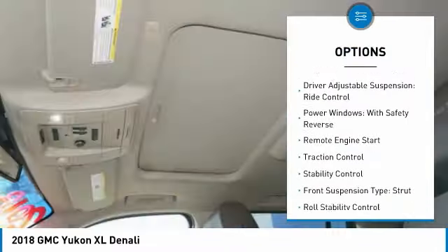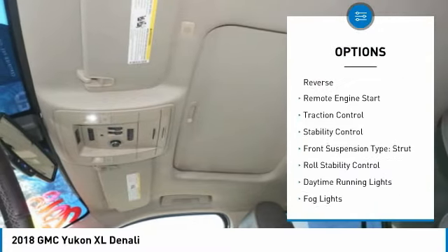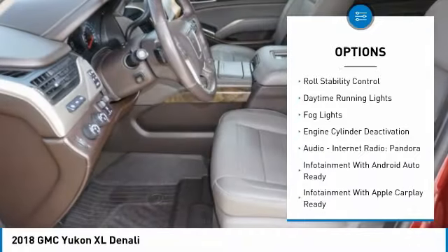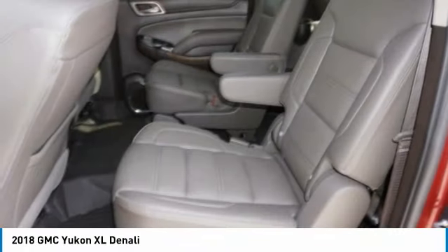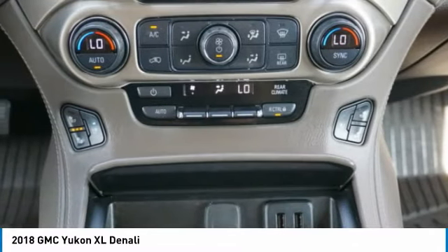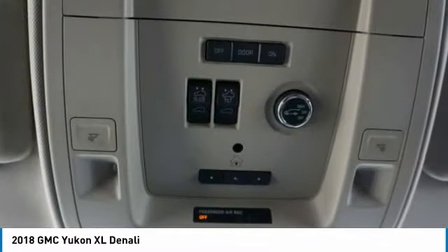Suspension Control Magnetic. Driver Adjustable Suspension. Ride Control. Power Windows with Safety Reverse. Remote Engine Start. Traction Control. Stability Control. Front Suspension Type: Strut. Roll Stability Control. Daytime Running Lights. Fog Lights.